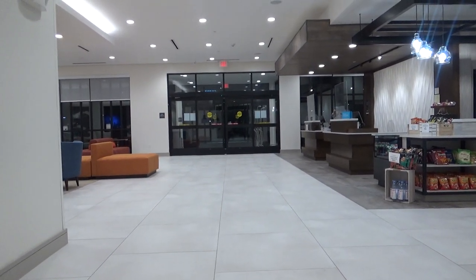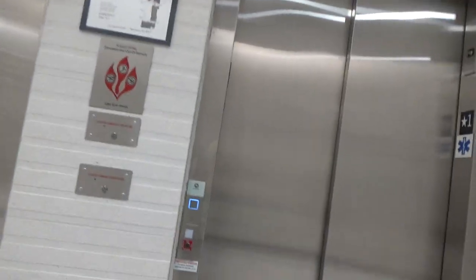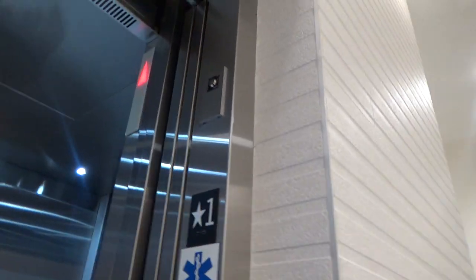All right guys, we're here at a brand new Hilton hotel here in Aberdeen, North Carolina. Look what we have here — that's right, we got some Schindler 3300. We're going up, and there are jet lights on this cab.